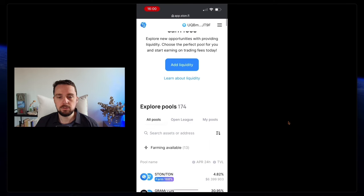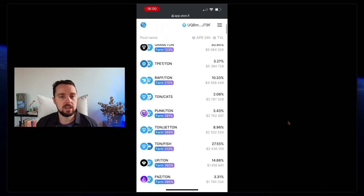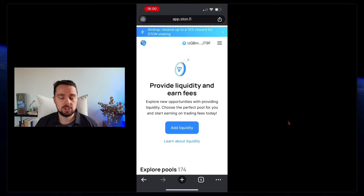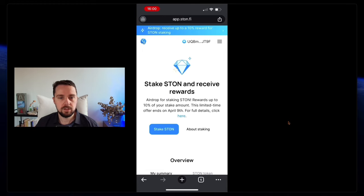On StoneFi you can check out different things, for example liquidity pools where you take two tokens, provide them as liquidity, and get a yield. You have to be cautious though, because there's impermanent loss. You can also stake STON, the token of the StoneFi decentralized exchange, in order to get an airdrop in the future — which I didn't do.